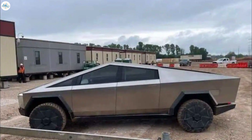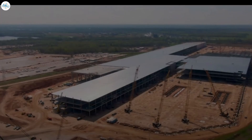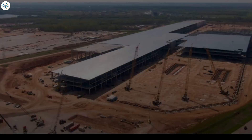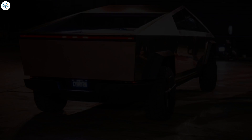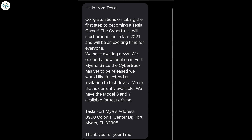The Tesla Cybertruck is expected to start initial deliveries later this year, though this is dependent on Gigafactory Texas progress. So far, however, it appears that Giga Texas's construction is going well, which means that at least the first batches of the Cybertruck may actually be delivered to customers' hands before the end of the year. We are saying this as we recently saw a message from Tesla to a Cybertruck reservation holder. In a message reaching out to Cybertruck reservation holders, the EV maker reiterated its late 2021 initial delivery target, suggesting that the all-electric pickup may reach the hands of its customers sooner than expected.